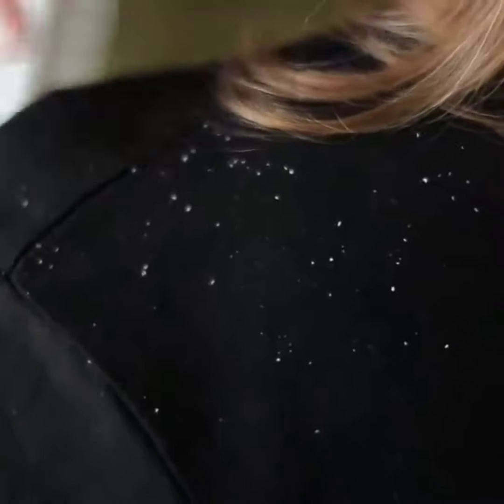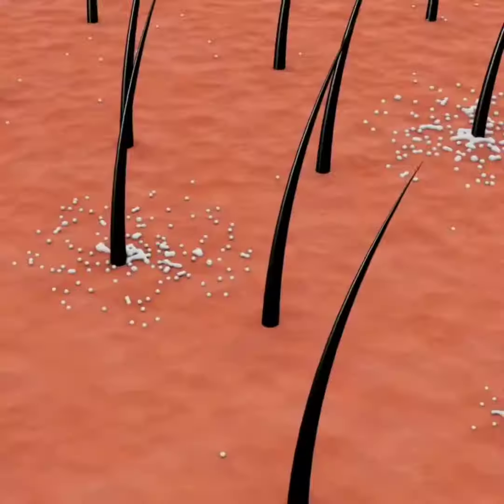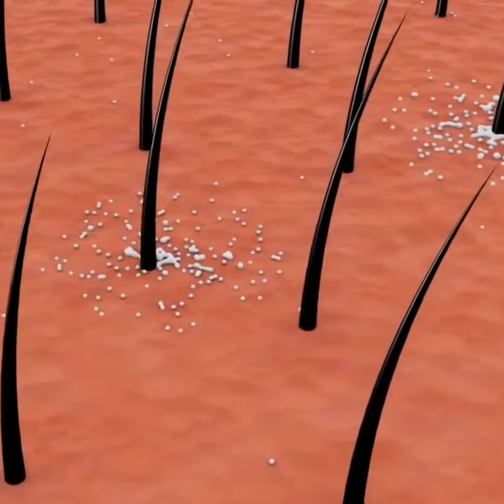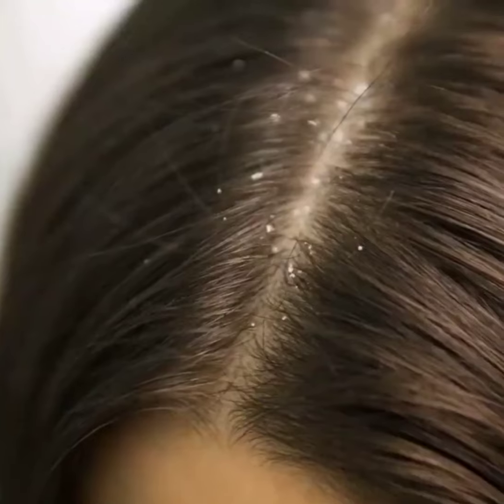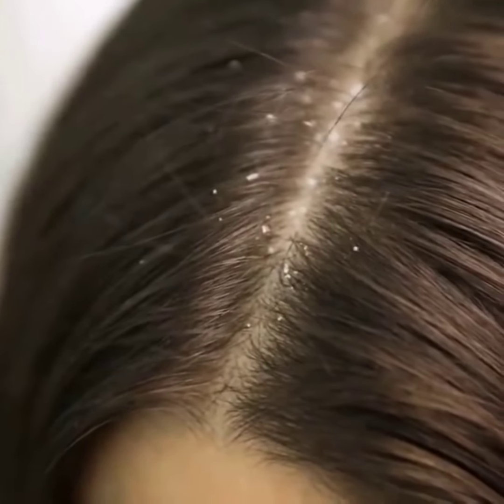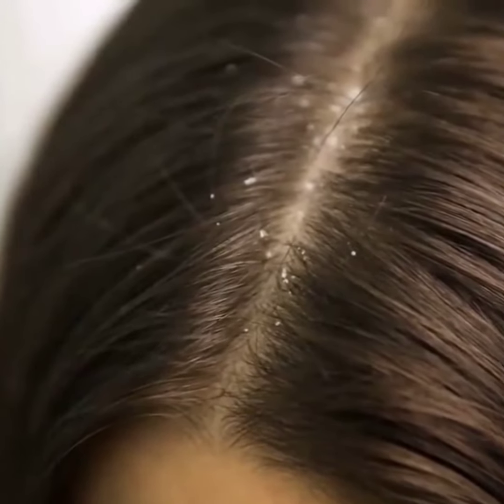Dandruff is a very common problem especially in winter. Whenever the scalp becomes extremely dry, it turns to dandruff. So here is a permanent solution for it. This can be used by men and women both. So try this remedy and feel your hair dandruff free. Share this remedy with your friends and family. So let's start.